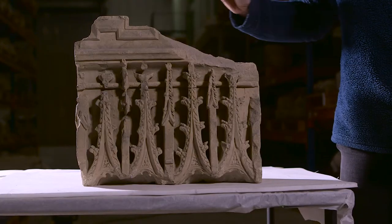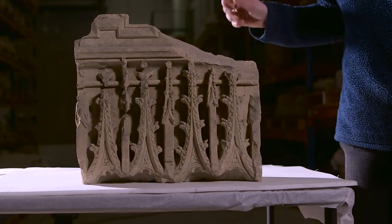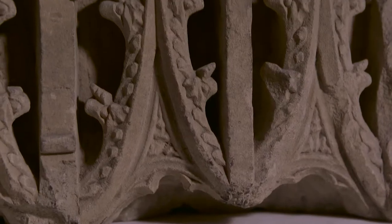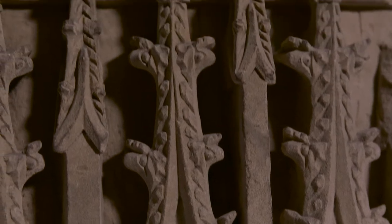It's heavily decorated, and this is the top level of one of them. You can see the detailed level of carving all the way across this. It's a remarkable survival from Revo.